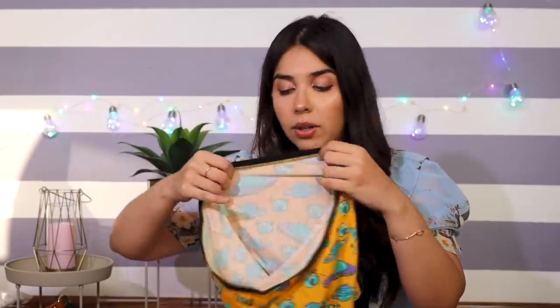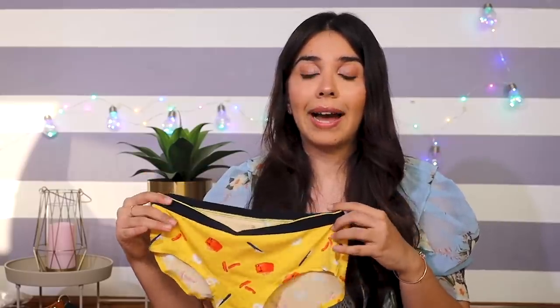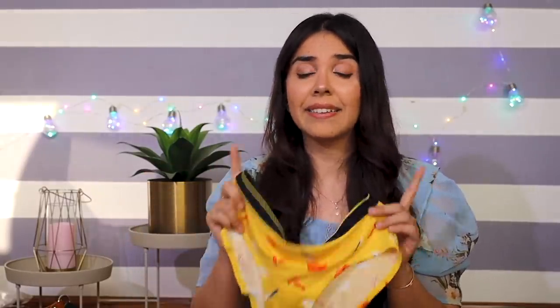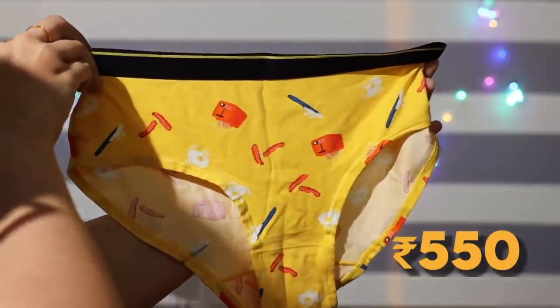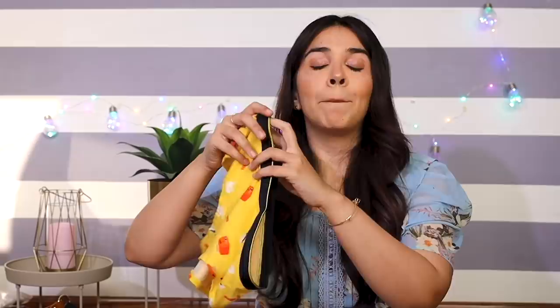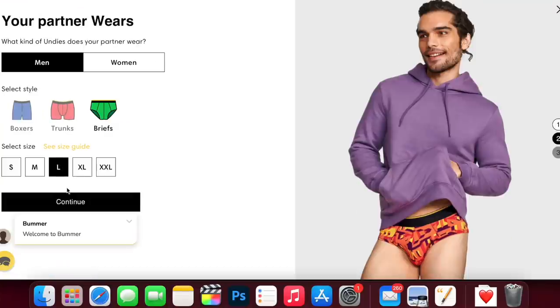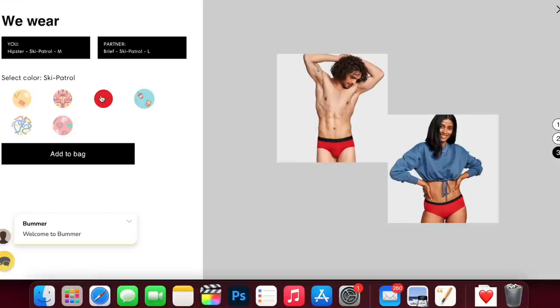I ordered two different products to see the difference, and both are micro-modal with an elastane mix. Their pricing is higher — I think that's because of the new prints and the material. The hipster underwear was Rs. 549 and the boy shorts were Rs. 600. Normally a Jockey or similar underwear averages around Rs. 200. So I'd recommend just ordering one first, and only if you find it comfortable then order multiples. One fun thing is they also do men's underwear, so you can have matching underwear with a partner if you enjoy that.